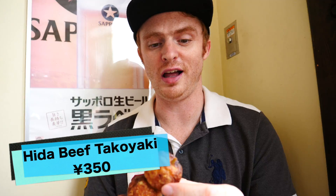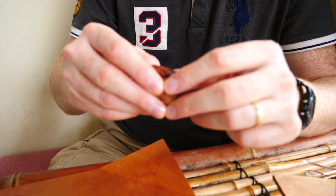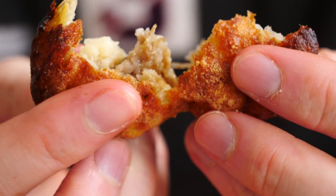Moving on to hita beef in crispy ball form. Like we mentioned, it does look a lot like takoyaki. We paid 350 yen for this. I'm going to see if I can break it. Look at that — you can see the hita beef in there. It's crispy on the outside, a little bit doughy and batter-y in the middle, and you also get a little bit of the beef. It had some onions and meat with it. That is really tasty — not as good as the meat on the stick, but it would be hard to top that.